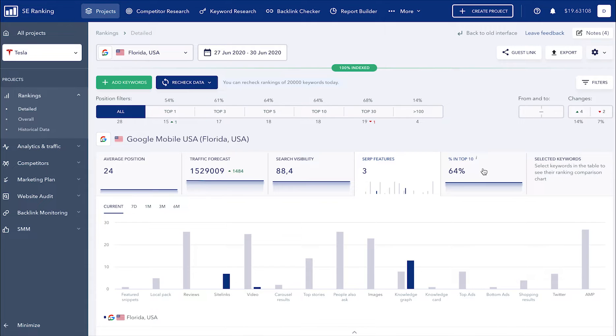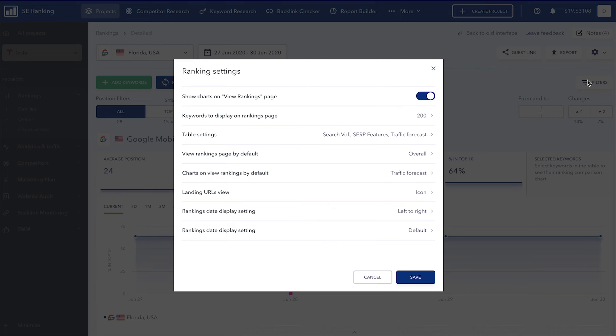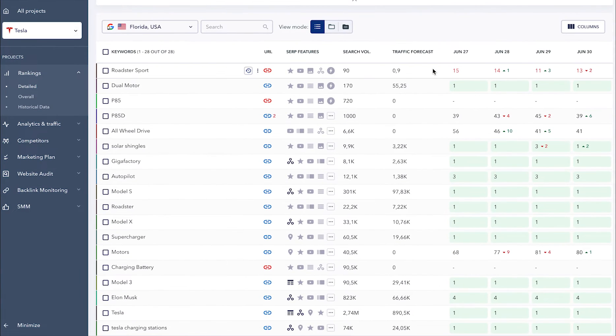Like with the dashboard, you can also fully customize the interface of the rankings module. Just click on the settings icon and go to ranking settings. With the help of this function, you can choose whether you want to display charts on this page or not, choose the number of keywords to be displayed, decide how you want links, dates, the main chart, and the rankings table to be displayed, as well as adjust the table settings and the display dates of ranking position checks.